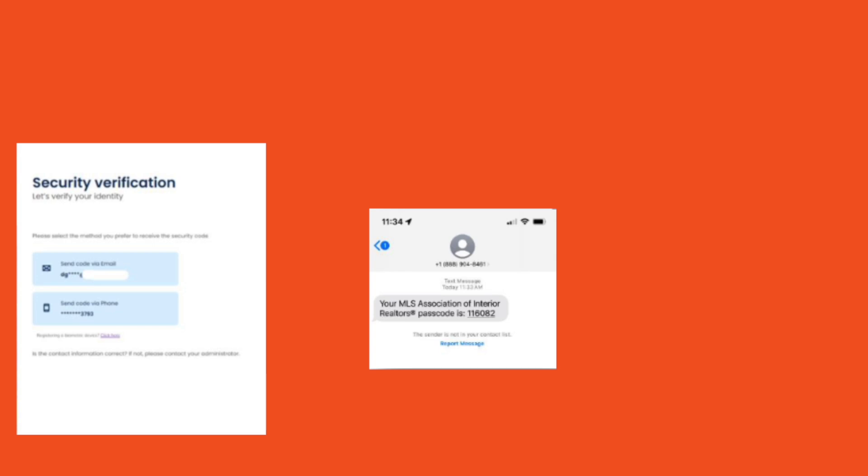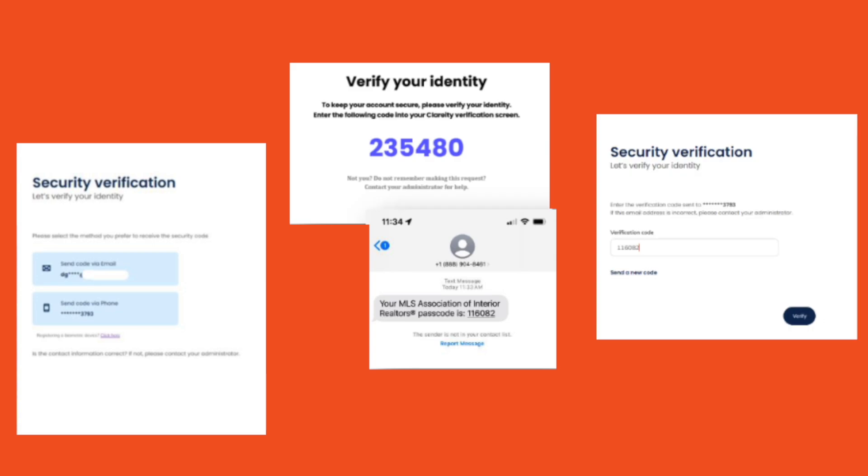So what exactly is MFA? MFA is a security measure that adds a quick extra verification step, like a text or an email code, to confirm it's really you. MFA is a common best practice, and you're likely using it for other accounts you access regularly.